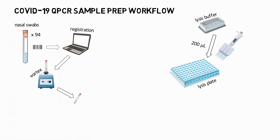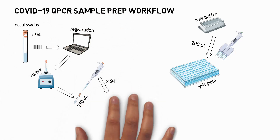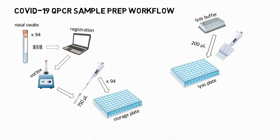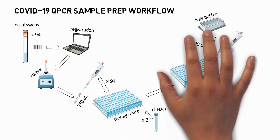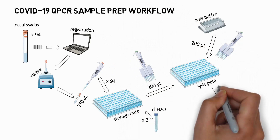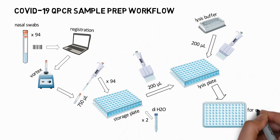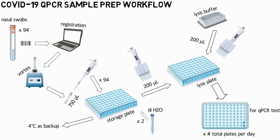Once registered, we need to vortex the nasal swabs in order to get those cells loose. Then we take out 750 microliters into a storage plate for each of the samples. We also need negative controls, which will be ionized water, and we do this two times. Before we transfer 200 microliters of the whole storage plate to the lysis plate — this is the final plate layout, with two negative controls for the qPCR test. The storage plate is secured as backup.